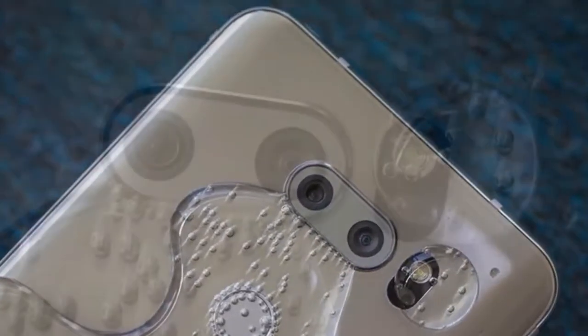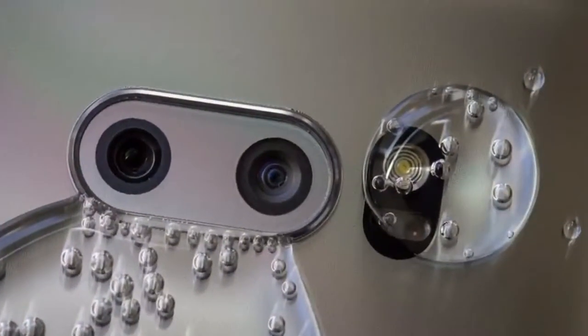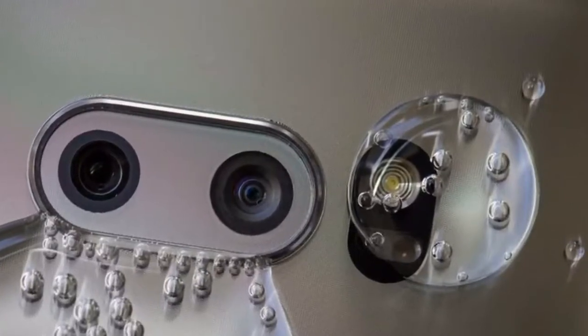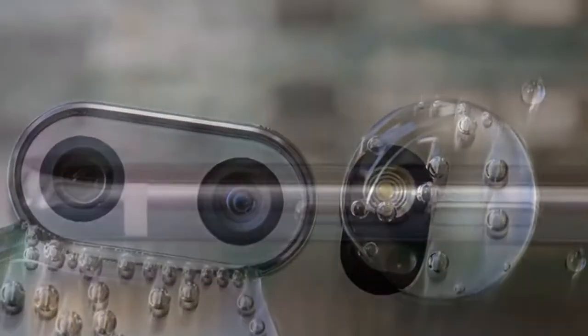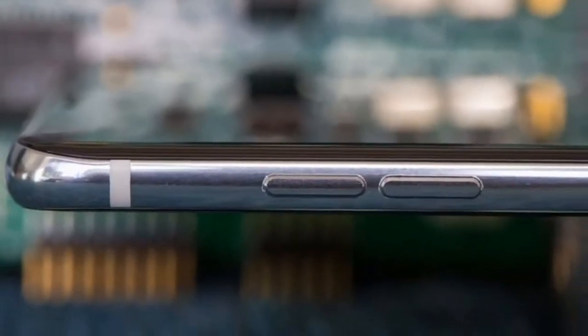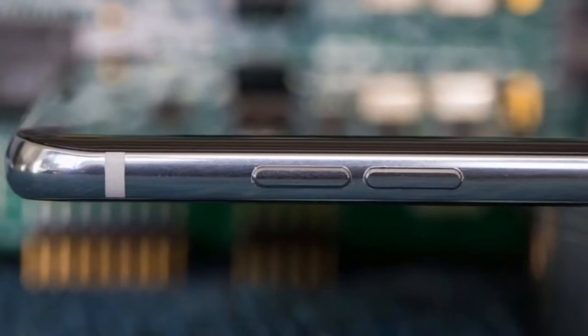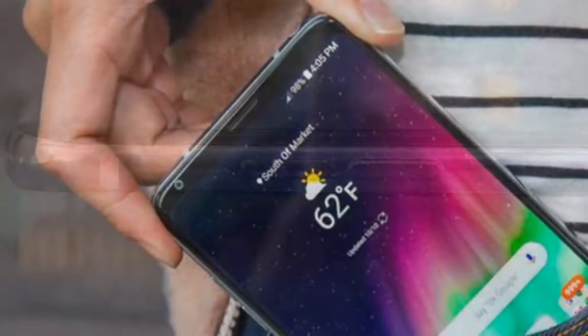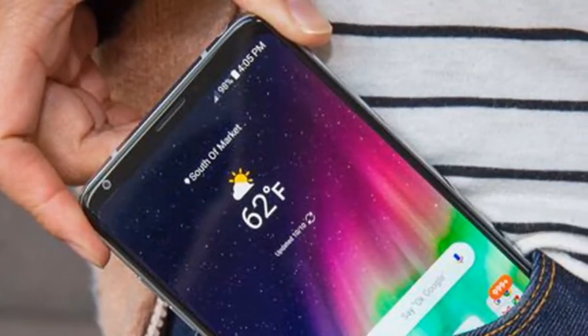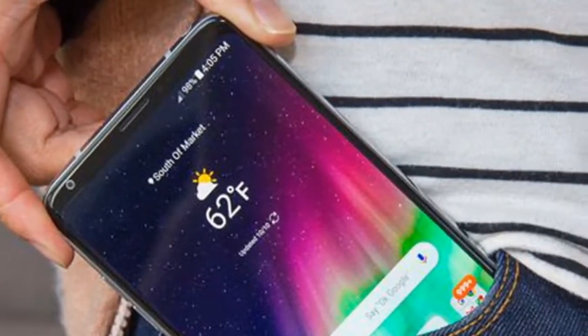Now there's the LG V30 as well. It isn't a cheap phone, it isn't a small phone, and it isn't perfect. I've used it for a whole month as my daily driver, and I definitely have annoyances to share. But here's what the V30 truly is: a worthy rival for Samsung. In test after test against Samsung's similar Galaxy S8 Plus, the V30 held its own to the point that you might be happy buying it instead.